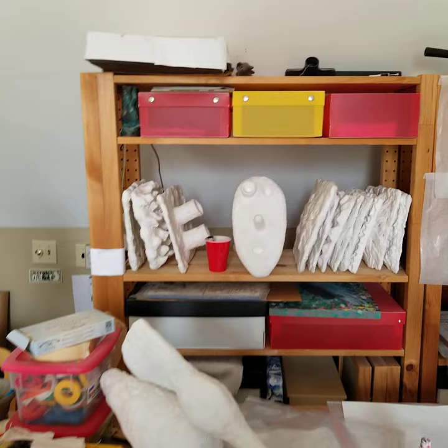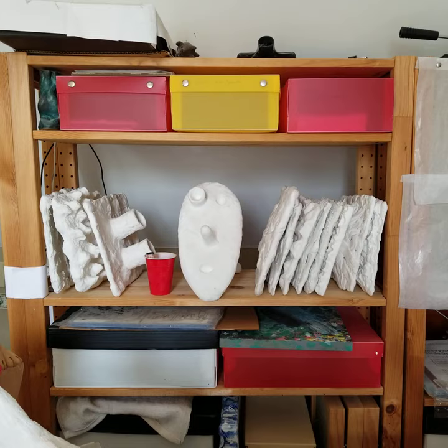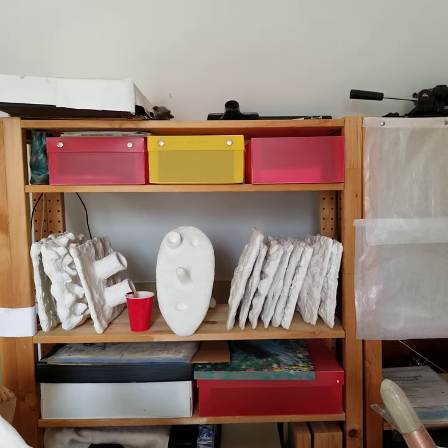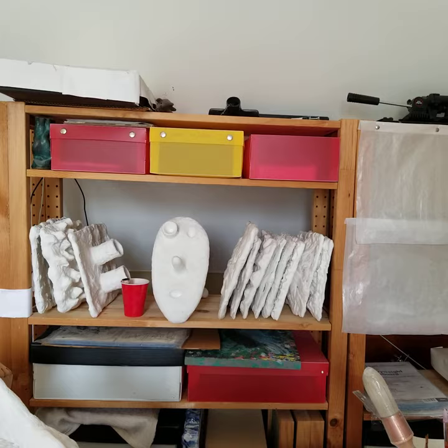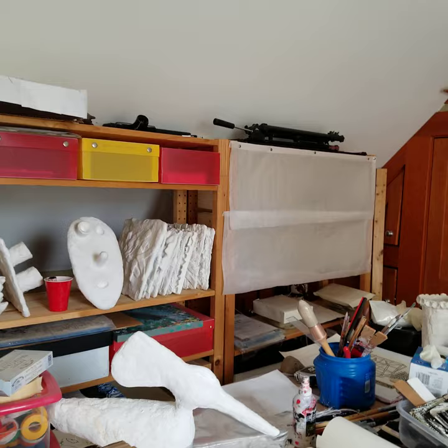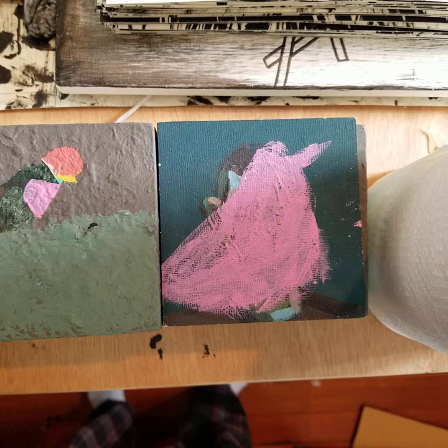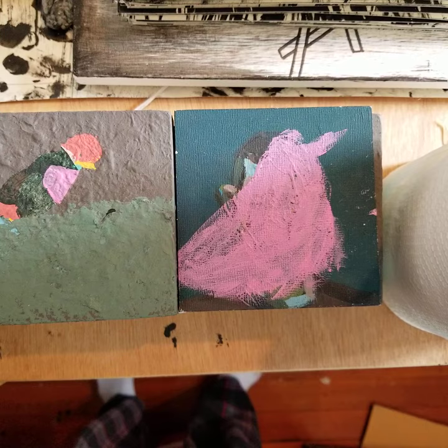Here is a storage shelf with more plaster pieces — notice the three boxes on top. I'm careful about storage of my work. I create a lot of work, and I've been making art for 30 years, so it's important to be able to retrieve a work from a specific date from a specific box within a moment. Organization is very important, as is keeping failed works or works in progress on hand, because something that might not work today you might look at another day and it could give you an idea for something else.